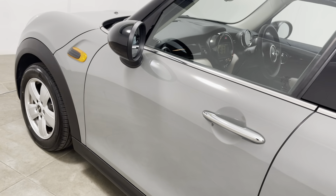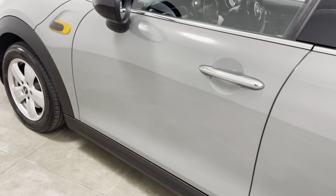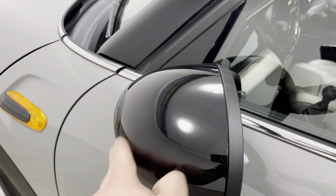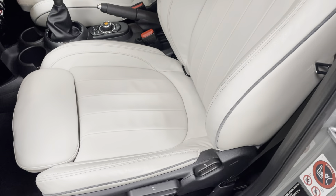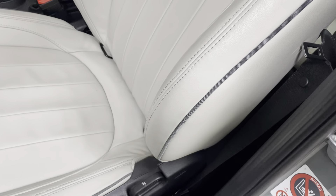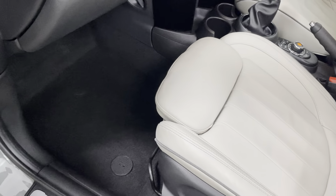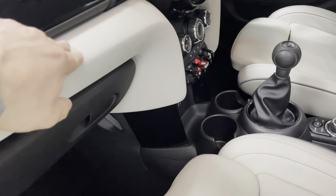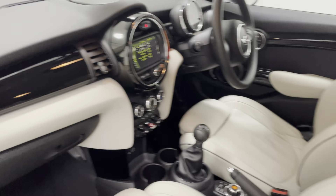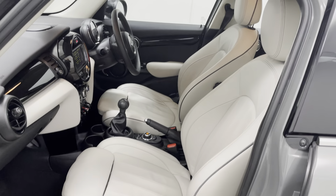Moving on to the passenger front door — really struggling to see anything to mention at all. Both mirror covers are free from any scuffs or marks. The passenger seat, as expected, is the same as the others — no sign of any wear to the leather. The overmats have protected all the carpets, and the passenger footwell is again unmarked. There's white trim running through the dashboard as well, which looks really nice.